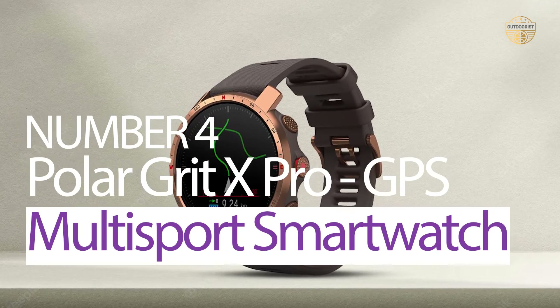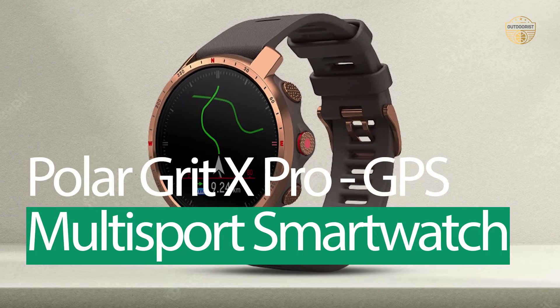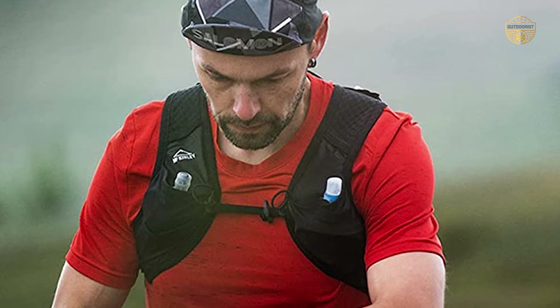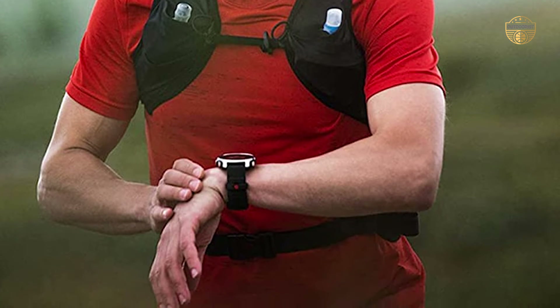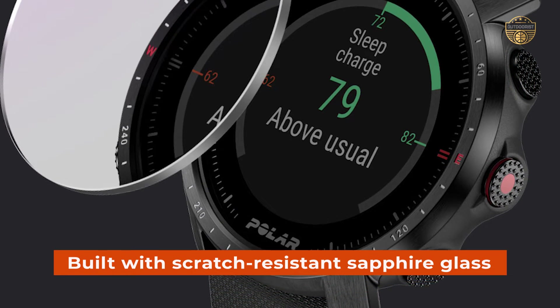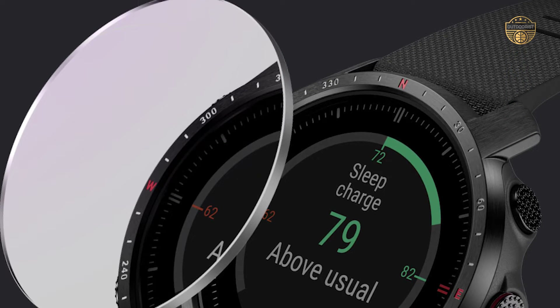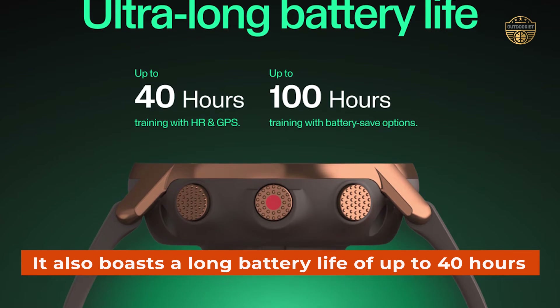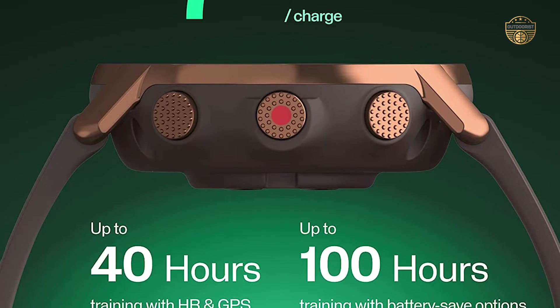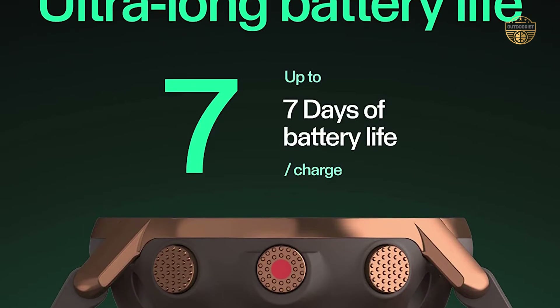Number 4: Polar Grit X-Pro GPS Multisport Smartwatch. With its rugged durability, this watch is perfect for outdoor sports and activities such as hiking, running, and cycling. Built with scratch-resistant sapphire glass and FKM wristbands, it can handle even the harshest environments. It also boasts a long battery life of up to 40 hours in watch mode, or 7 days if you turn off all features except GPS tracking and heart rate monitoring.